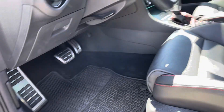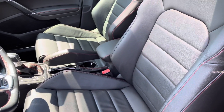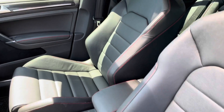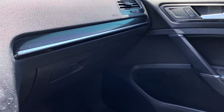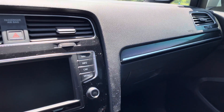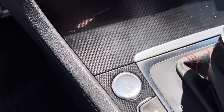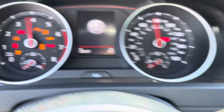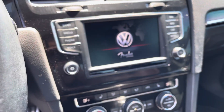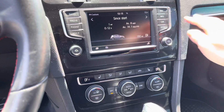It has metal pedals. These front seats are heated. Your ignition switch is here.